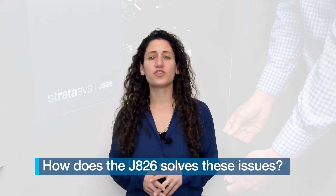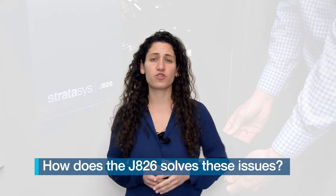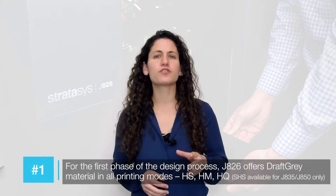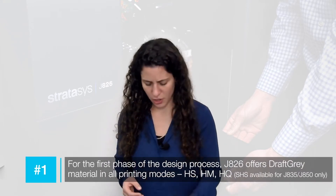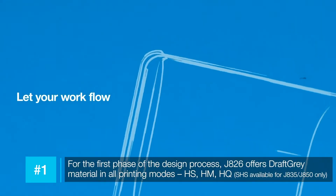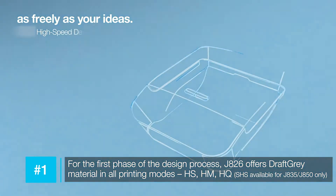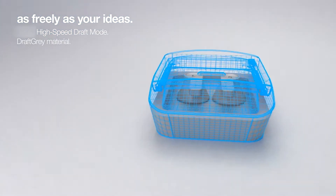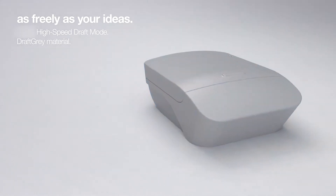So let's see how the J826 solves these major problems and helps designers create better products in less time. Starting from the first phase of the design process, where modeling begins and we need to rough out the shape of the product — with the J826 we have the draft grade material. It's a low-price material that can be printed in a high-speed mode, so it's a very fast process and the designer can try different shapes to get to the right one.